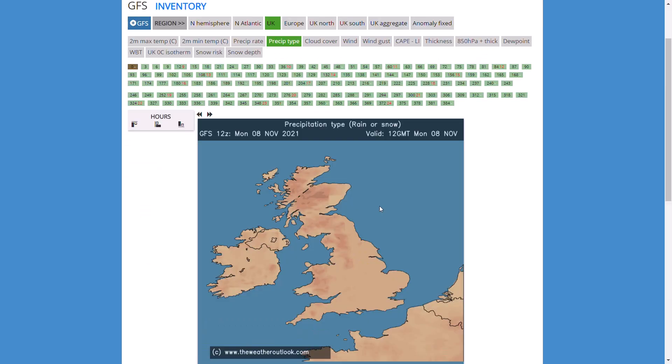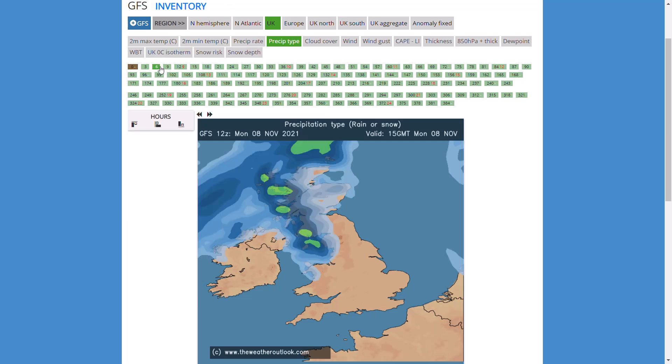Looking at the GFS precipitation and temperature, I want to run through this very quickly just to give a bit of a tease of what this run could do at this time of year. Do not take this literally — this is not a forecast, this is just what could potentially happen from day 10 to day 14, which everyone knows is the uncertain time frame.